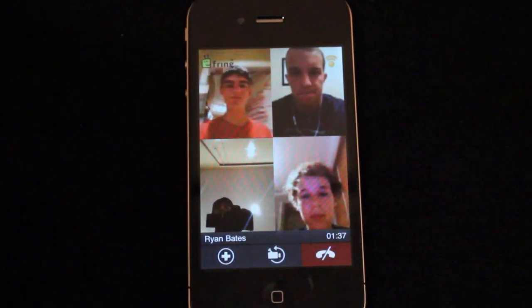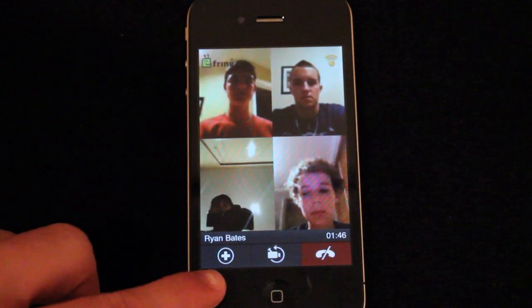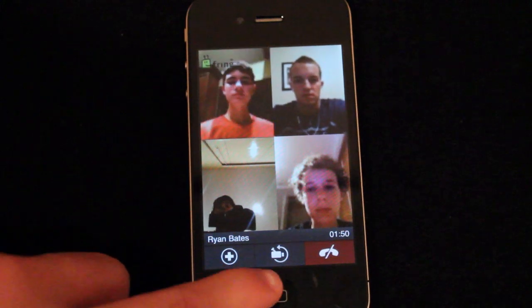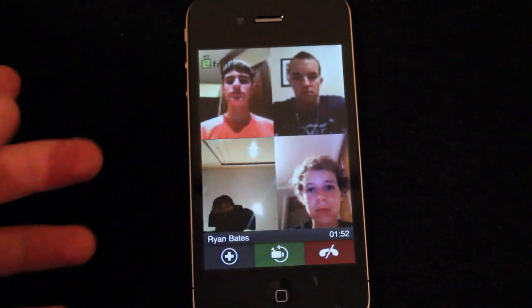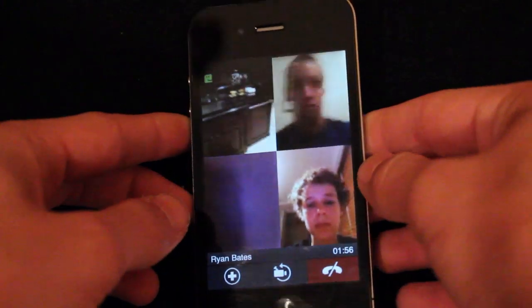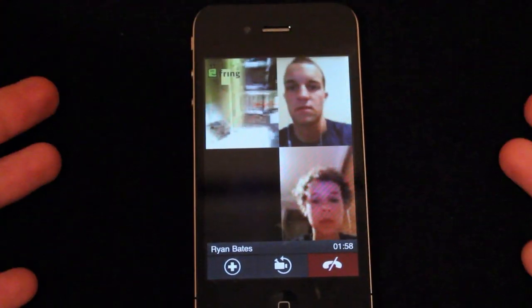The quality is not fantastic — it depends on how good your internet connection is. You have 3 different options: you can add other people to the call, you can switch to your back camera — as you can see here I'm now on my back camera, though you can't really see much because there's a black cloth down there.